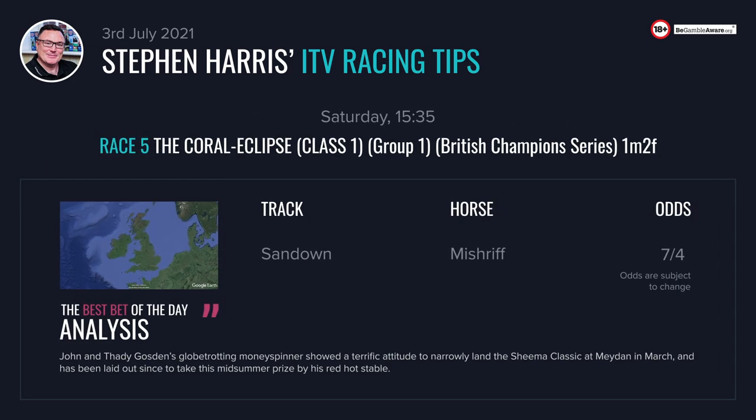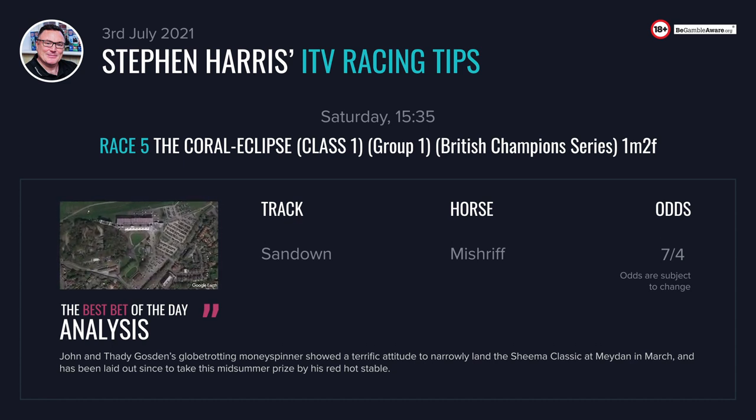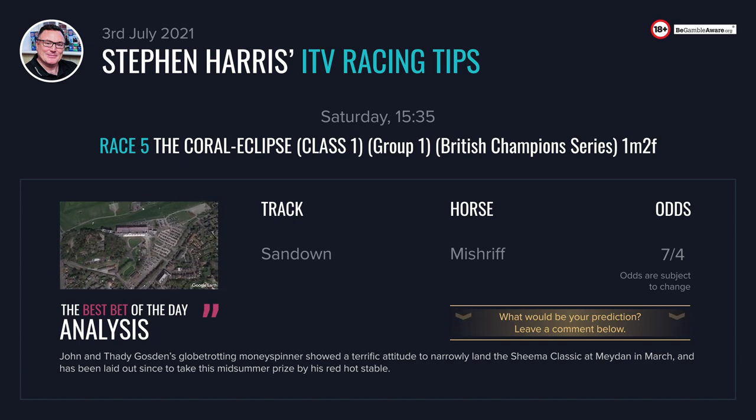For our nap of the day we go to the 3:35. This is the Coral Eclipse, the feature of the day — a Group 1 over 1 mile 2. A brilliant race with a deep history. I'm keen here on Mishrif of John and Thady Gosden. This globe-trotting money-spinner showed a fantastic attitude when winning the Sheema Classic at Meydan in March. If you watch that run back, he had a wide trip throughout and had to make up his ground into the heat of the race. He kept pulling out more — a fantastic display. I think he could be a class above these, with completely different form lines to his market rivals like St Mark's Basilica.